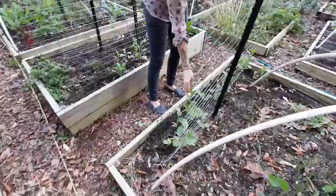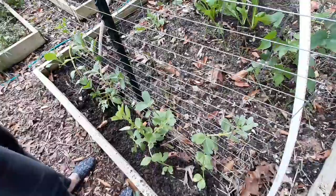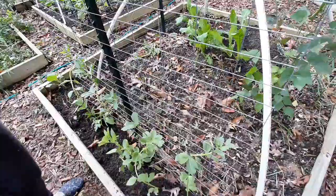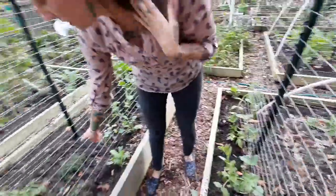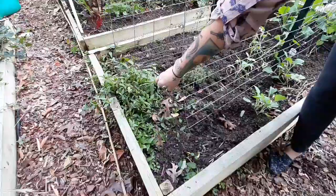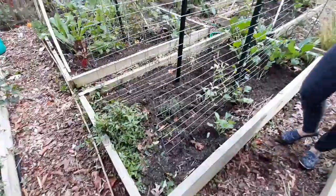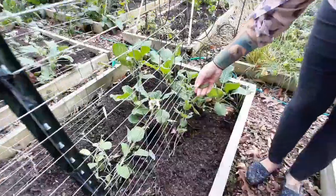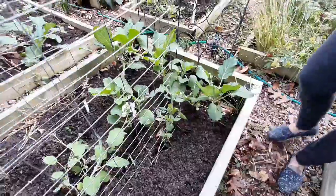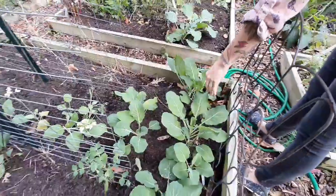Here I have some more fava beans, which I'm gonna try to support on this trellis, versus the other ones — I'm just gonna see how they do. And then here's some thyme and some Vietnamese coriander, which I also harvested some of, and we ate that for lunch today. Here's some sad little peas that didn't really make it — the frost will probably kill those.